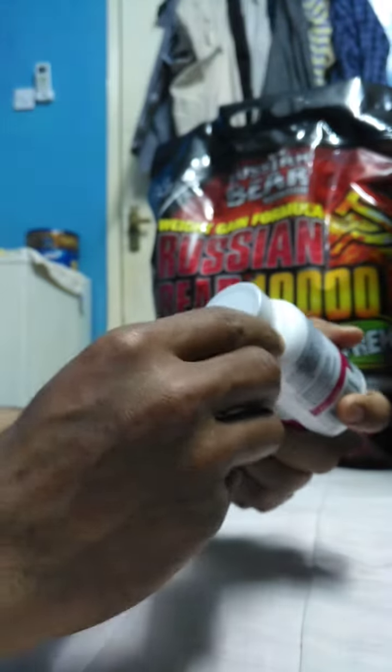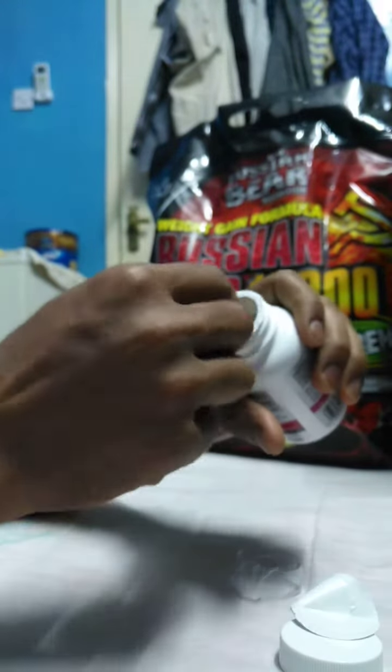Let's go to the unboxing. There is a seal on the outside, and inside it comes with an air-tight seal.